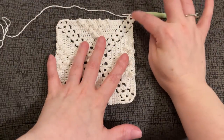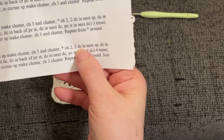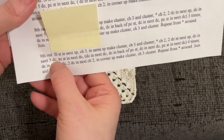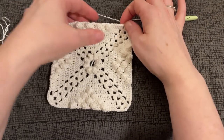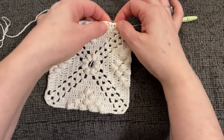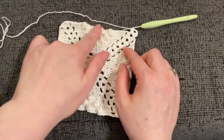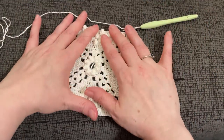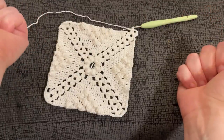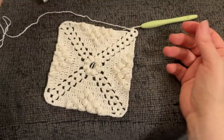Round eight all done. I've already begun round nine — it's no different than how we've been starting. Our last round: chain two, two double in the space, double crochet in the next five, double popcorn in the next — and it looks like much of the same, four times. Five popcorns across the top now. Everything is going to be exactly the same as we've been doing. I'm going to work this off camera, and I will be back when I'm done and ready to unmask this fiend.